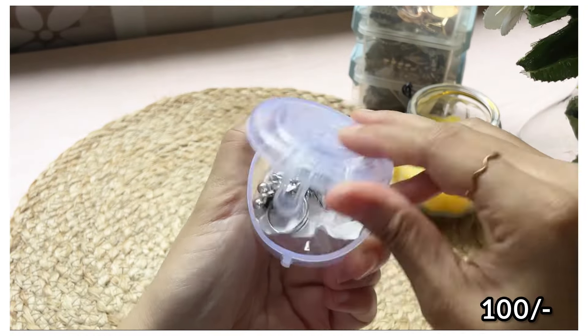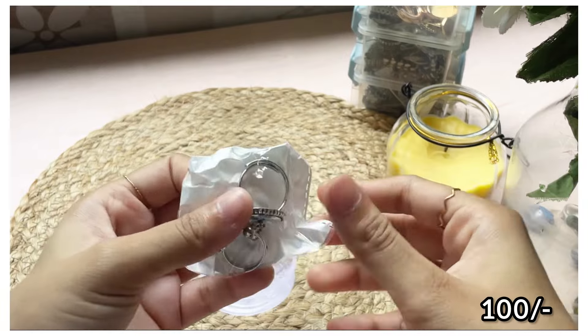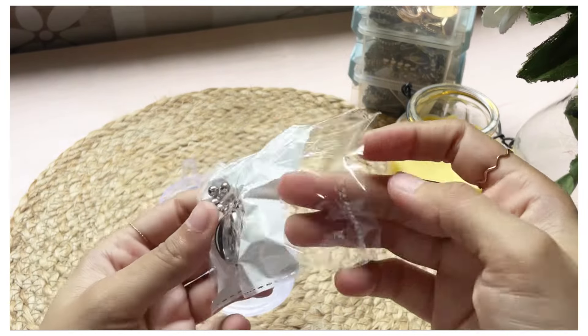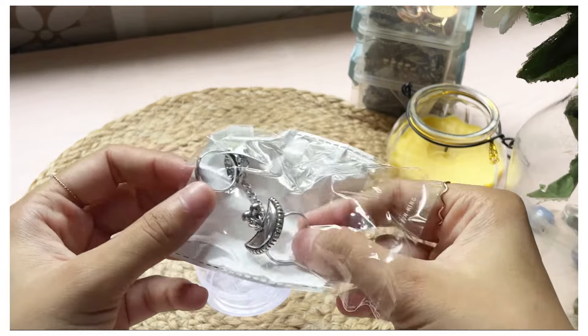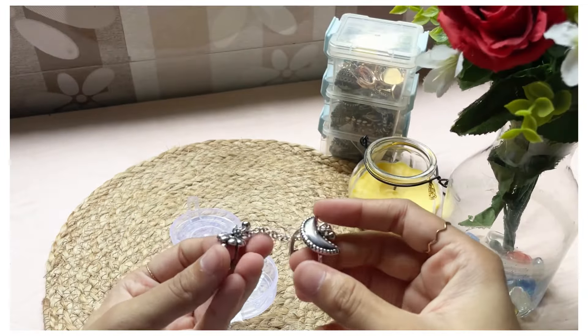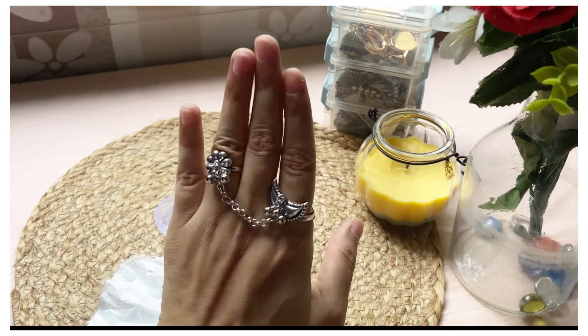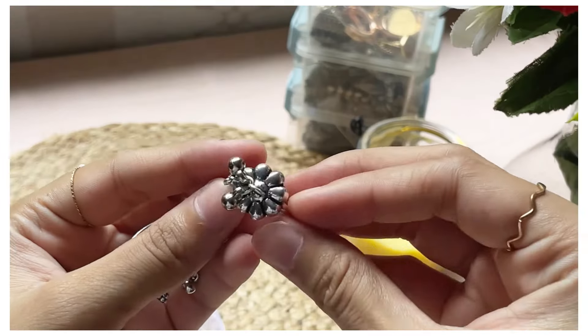Next, I bought these very beautiful chand rings. I wasn't sure if I'd wear them, but they were so sundar and affordable at just ₹100 that I couldn't hold myself back. I'm sure you've seen this style in many pictures — a very classy statement piece. The quality, polishing, and packaging were all on point. If you love boho vibes and statement classy pieces, this piece is for you.